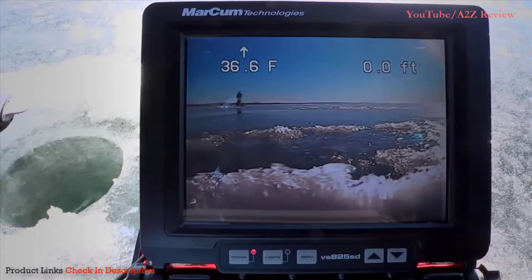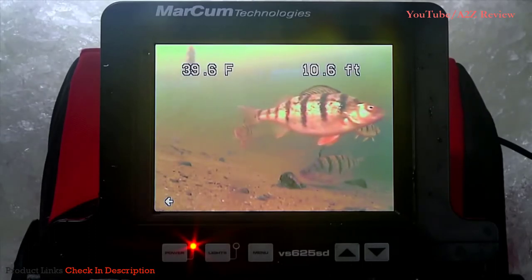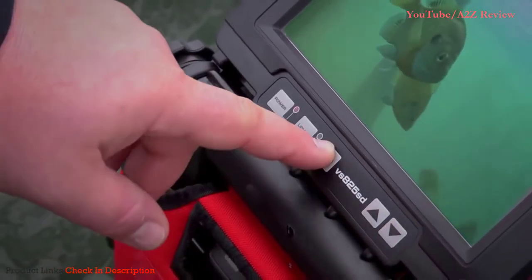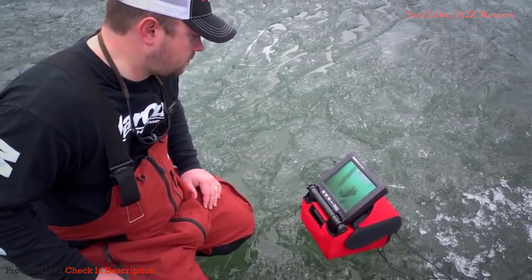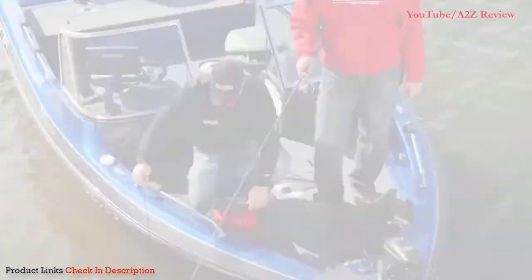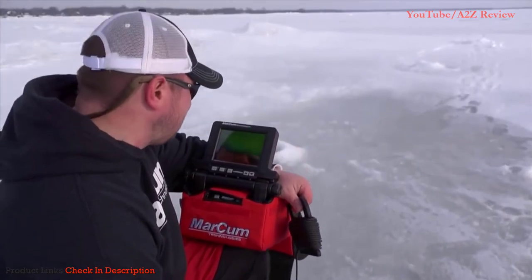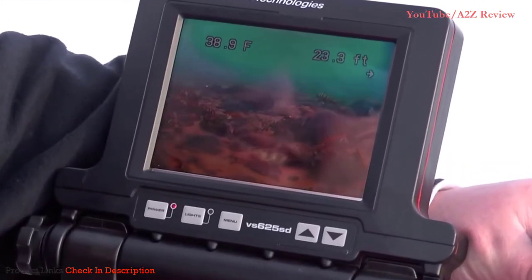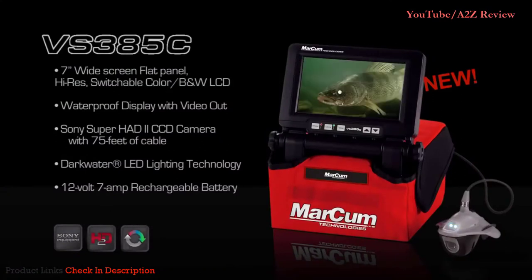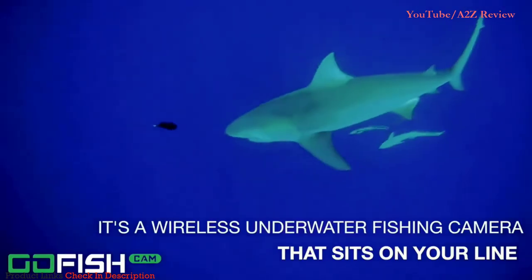Number 3: Marcum VS-485C Underwater Viewing System. If you fish hard water, you've seen Marcum red — generations of ice anglers trust this name with their winter fun. Though there's a constant rivalry between it and Vexilar in the flasher industry, on the ice camera front we're calling it decisively for big red. The VS-485C is the Recon 5's big brother, offering a larger screen and a design that nods toward pop-ups and shanties. Driven by a powerful battery and armed with a great monitor and camera, the VS-485C is an easy choice for our top spot.